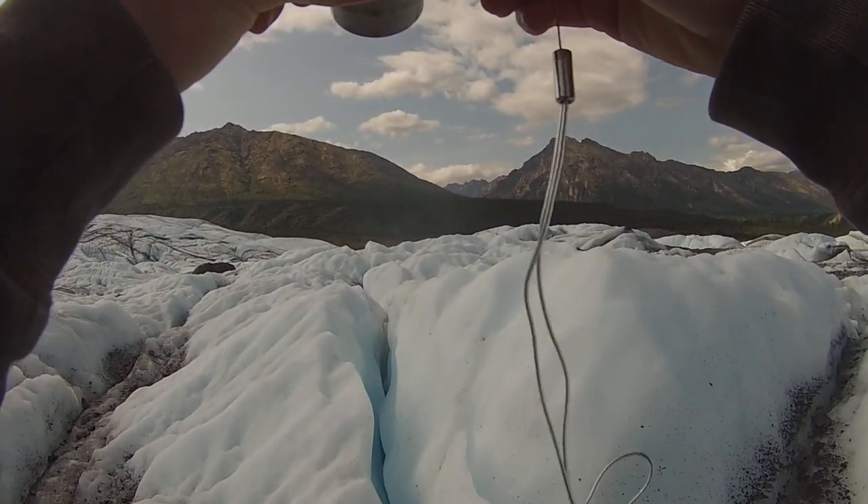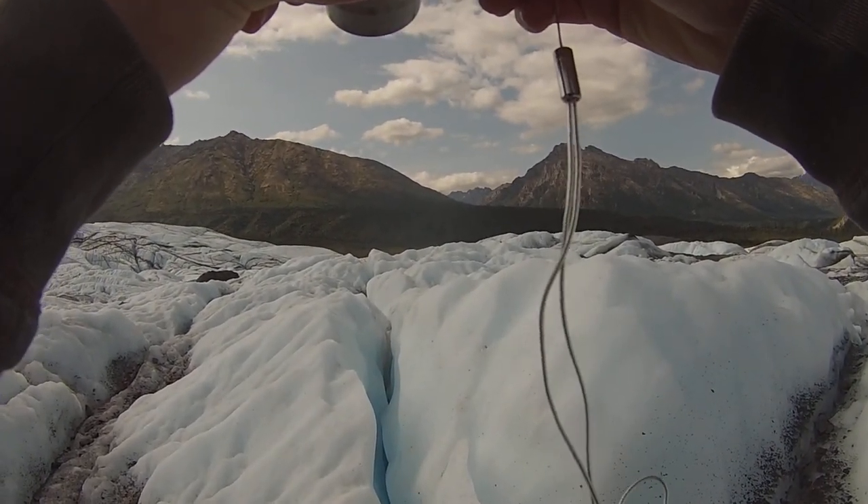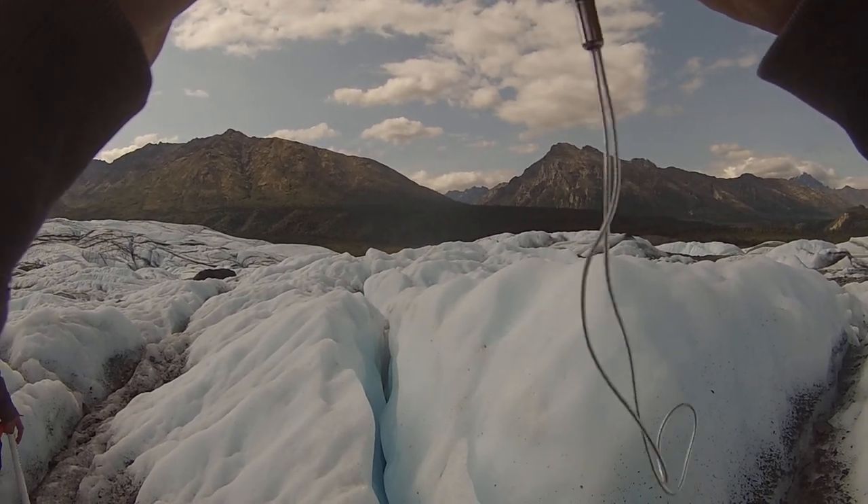How big was it? It was, you know, it was a crevasse. And they'll think, wow, that's massive.